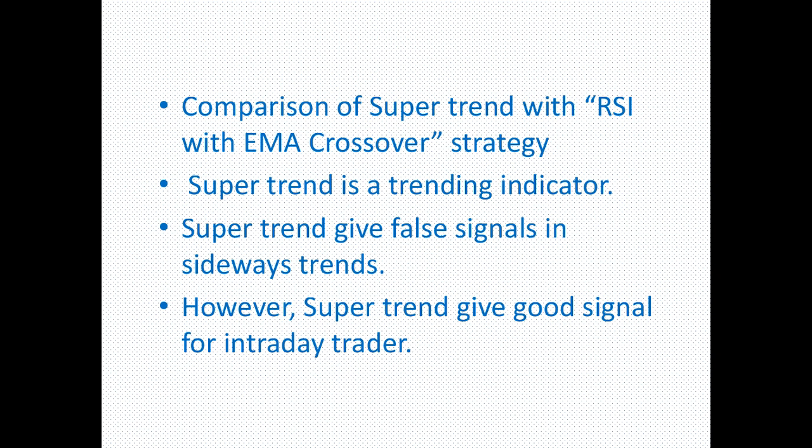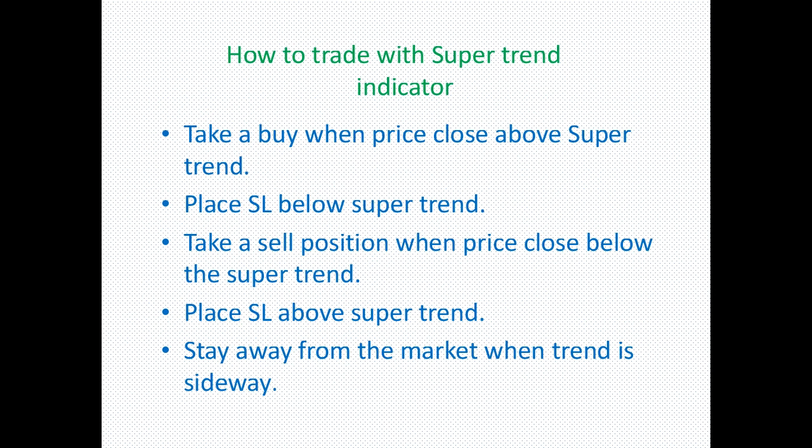On a five-minute chart, when the market moves sideways, the indicator may give false signals. So for intraday traders, the Super Trend indicator can provide buy and sell signals along with stop loss levels. It works best when the market is trending, not sideways.